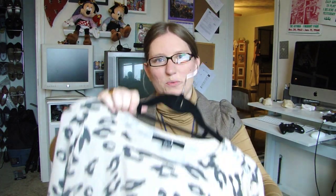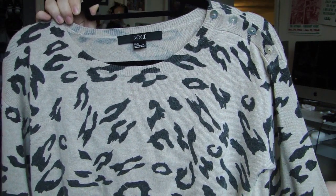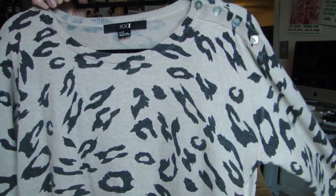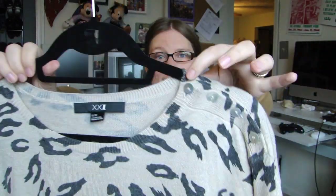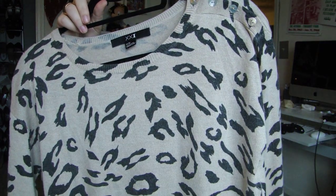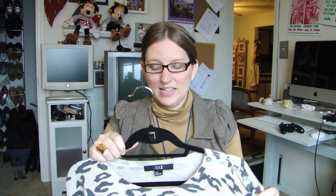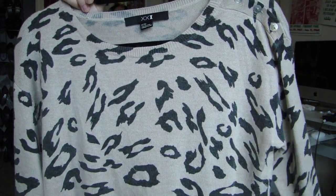Next thing I got was this sweater, and I'm not quite sure what animal print this is. It's not leopard — I almost want to call it a giraffe, but I don't think it's that either. If anybody can identify this animal pattern, please let me know. It's a real light knit with button detailing on just the one shoulder. It's kind of long, but I think I'd be able to tuck it into a high-waisted skirt or leave it untucked over skinny jeans with some boots. I was actually looking for an animal print cardigan but couldn't find one, so I got this.